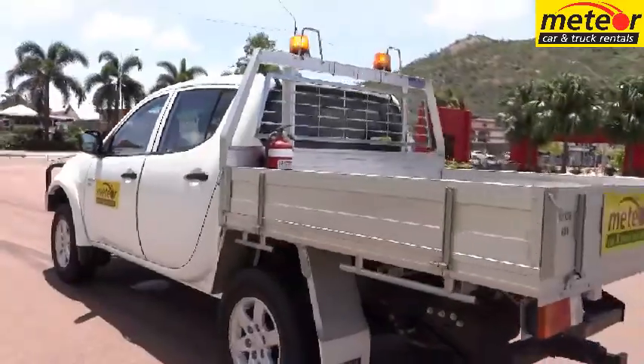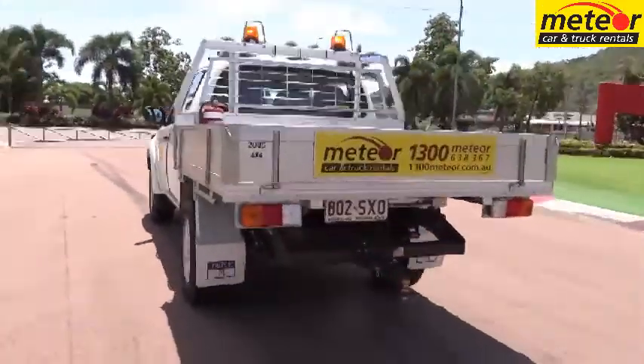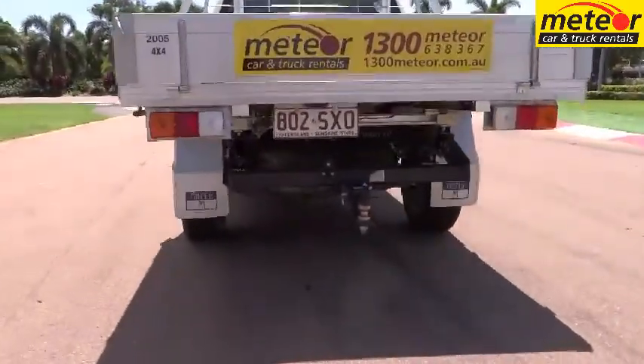A heavy duty tow bar is standard, and the towing capacity of the Triton for brake trailers is 3 tonne.